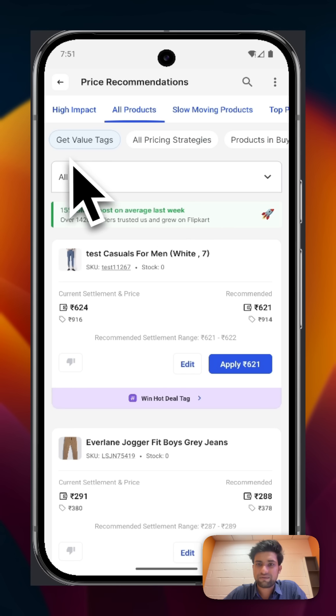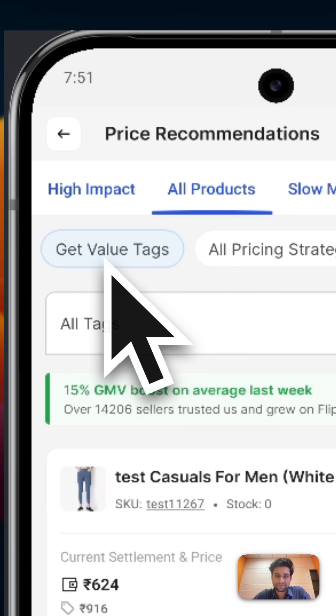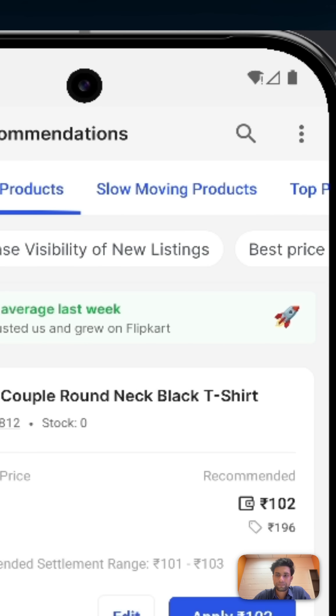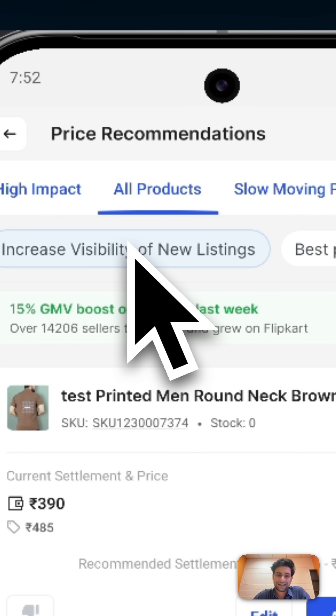On the top of the page, we have organized everything tailored to your business objectives, so you can focus on exactly what your business needs right now. If you want value tags that customers trust, click on the Get Value Tag filter. If you have new selection on Flipkart that aren't getting enough attention, the Increase Visibility of New Listing recommendations helps them get noticed.